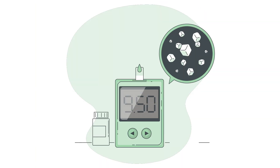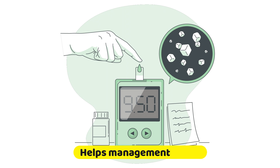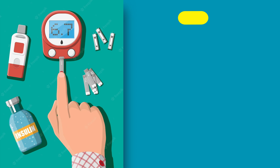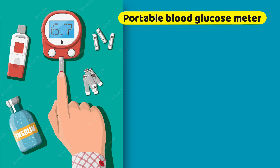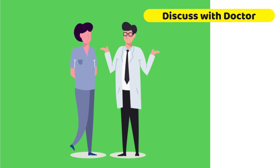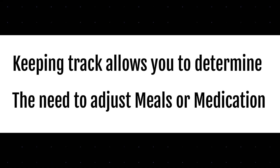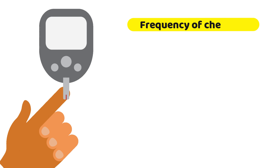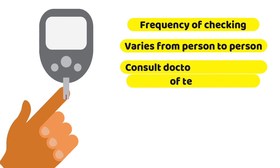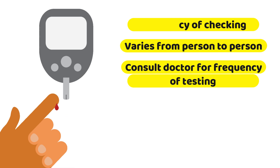Monitor your blood sugar levels — monitoring blood glucose levels can help you better manage them. You can do so at home using a portable blood glucose meter, known as a glucometer, and you can discuss this with your doctor. Keeping track allows you to determine whether you need to adjust your meals or medicines. The recommended number of times to check glucose levels during a day will vary from person to person, and your doctor can better guide you about the frequency of testing.